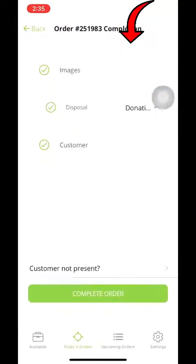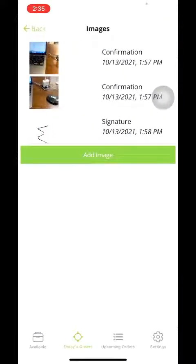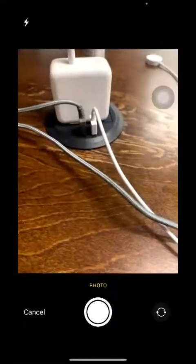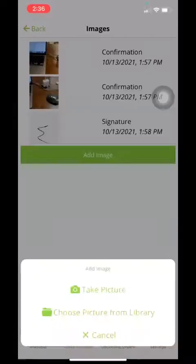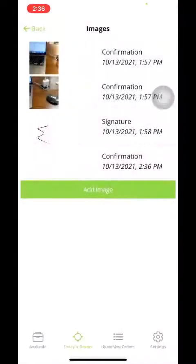It's going to take you to these three options. For images, you are going to need to submit images of the items once they are loaded onto the trailer — that will give us confirmation that you actually have the items. You'll just take a picture. We're going to use a photo here since I'm in the office. Take a picture of the item and boom.